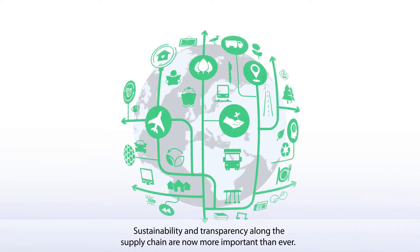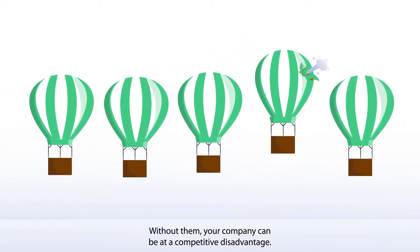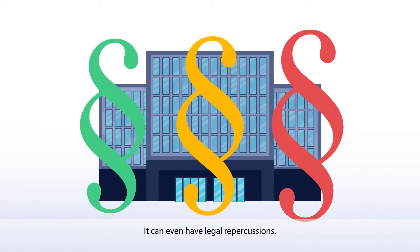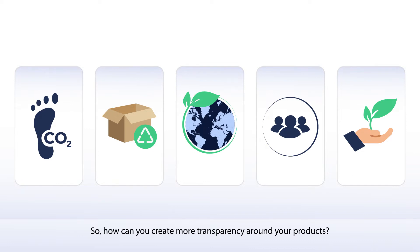Sustainability and transparency along the supply chain are now more important than ever. Without them, your company can be at a competitive disadvantage. It can even have legal repercussions. So how can you create more transparency around your products?